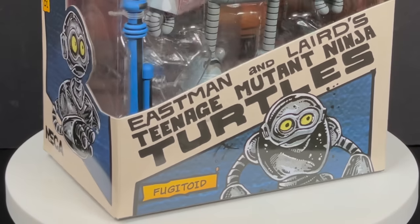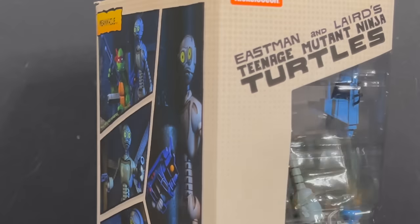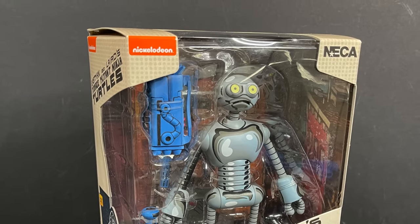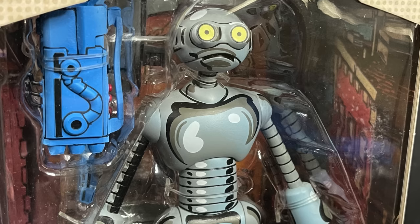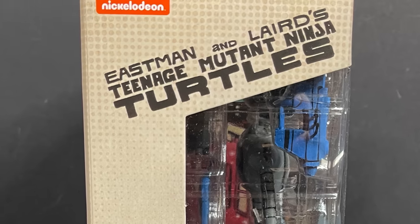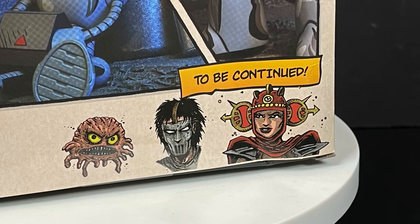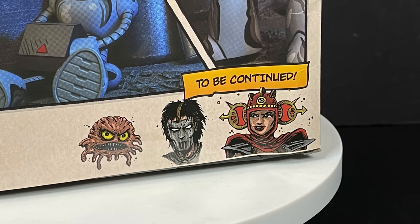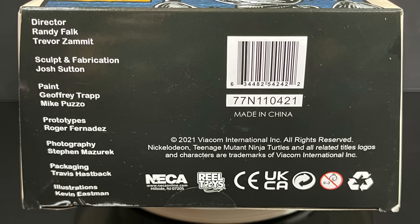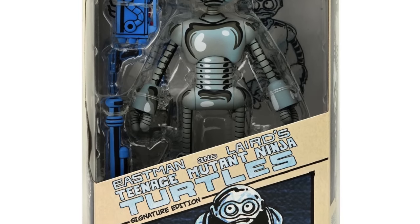Last but not least, my favorite of all the figures we've looked at — mainly because it's a brand-new character for the turtle line. This is Sal, or Professor Honeycutt, better known as the Fugitoid — the original fugitive robot. Look at that cell-shaded graphic glory paint. Eastman and Laird's Teenage Mutant Ninja Turtles — very nice. Cool photos on the back of the packaging including one of a Ninja Turtle. Also note there will be a signature edition version of the Fugitoid that comes with a collector card signed by Kevin Eastman himself.